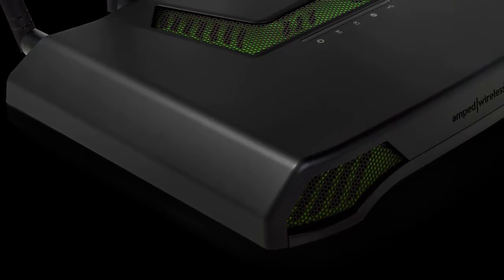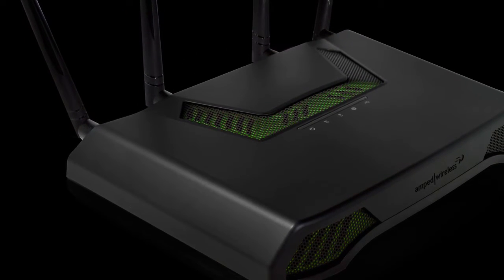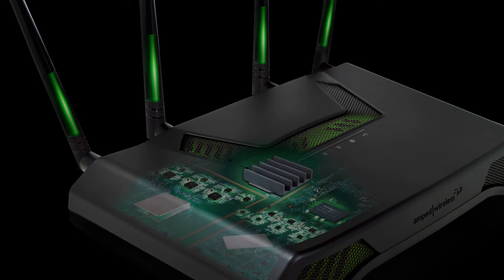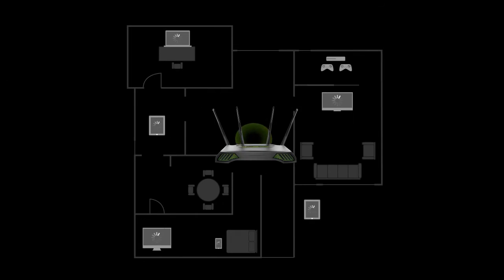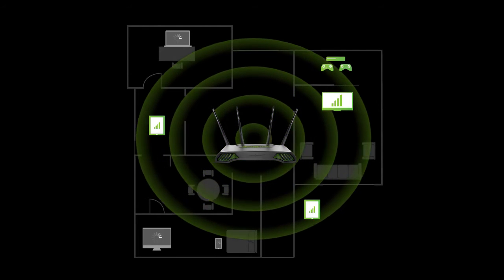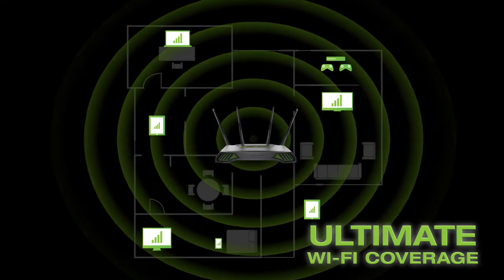The Titan features the latest high-power technology and highest quality components for unmatched performance. It is built with a high-power 1 gigahertz dual-core processor, an impressive 128 megabytes of DDR3 memory, a total of 14 amplifiers, and four antenna RX technology with four external high-gain 5 dBi antennas. All of this technology combines to provide a strong, blazing-fast, reliable Wi-Fi network with ultimate coverage for your whole home.